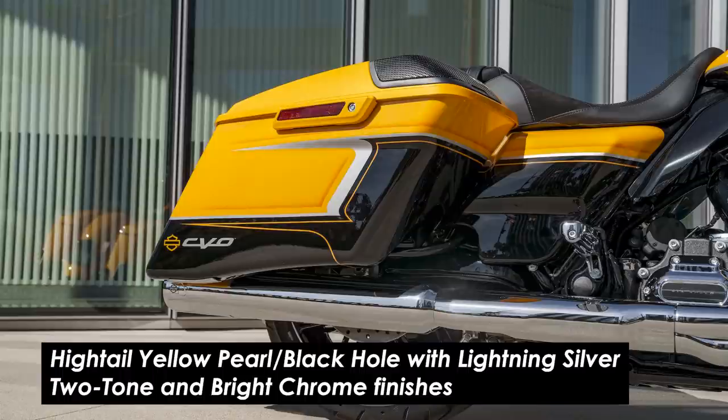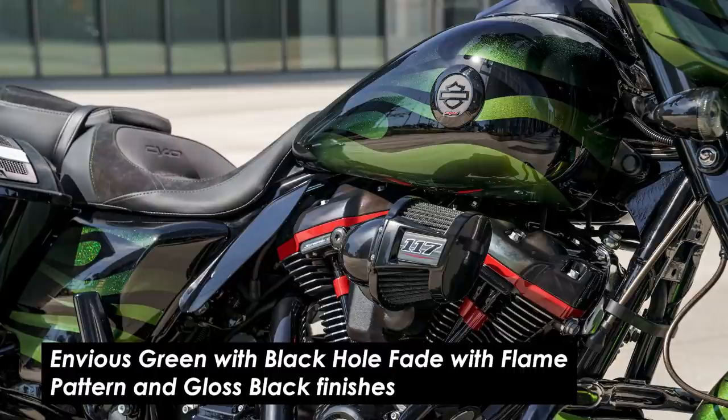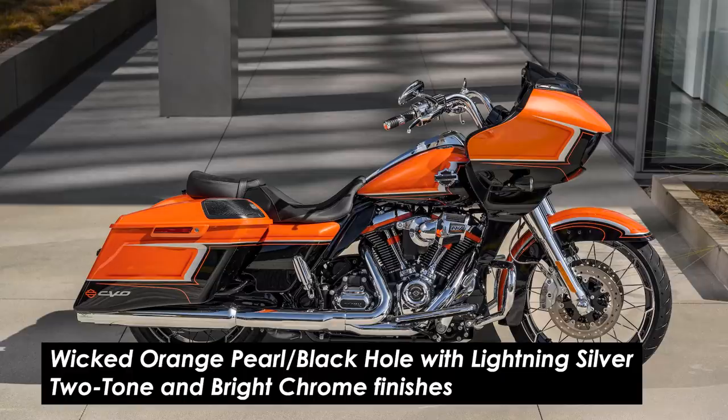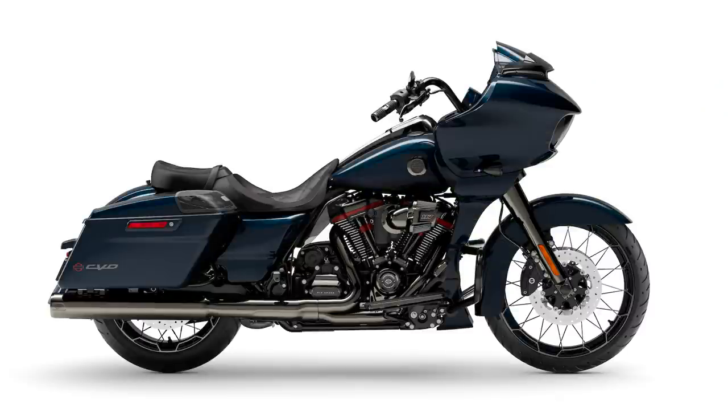The CVO Street Glide comes in Hytale Yellow Pearl Black Hole with Lightning Silver Two-Tone and Bright Chrome finishes, Envious Green with Black Hole Fade and Flame Pattern and Gloss Black finishes, and Blue Steel Solid Color with Scorched Chrome finishes. The CVO Road Glide is available in Wicked Orange Pearl Black Hole with Lightning Silver Two-Tone and Bright Chrome finishes, as well as the Envious Green and the Blue Steel.